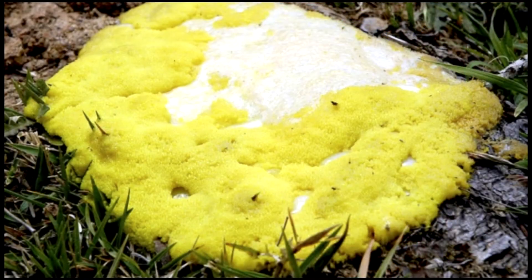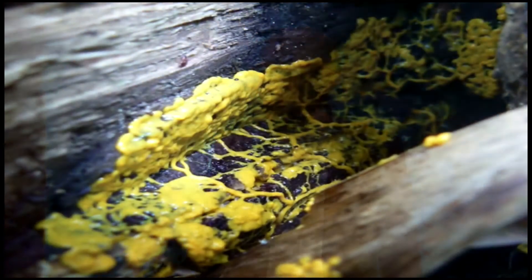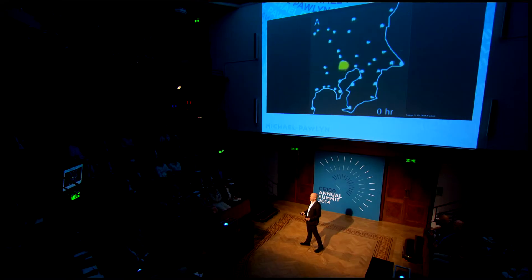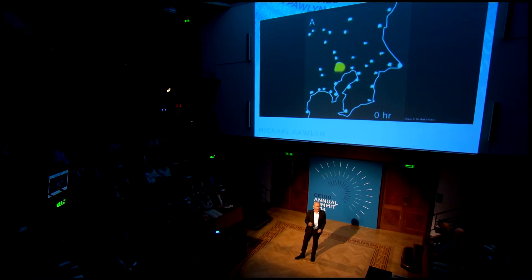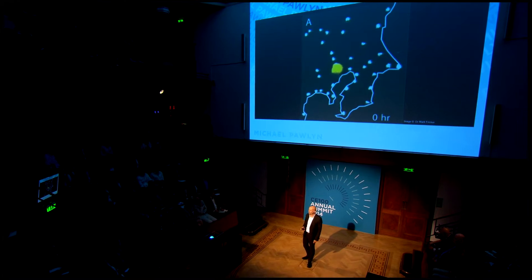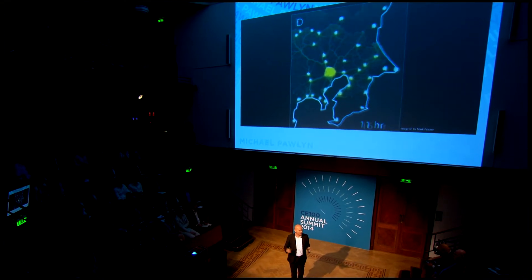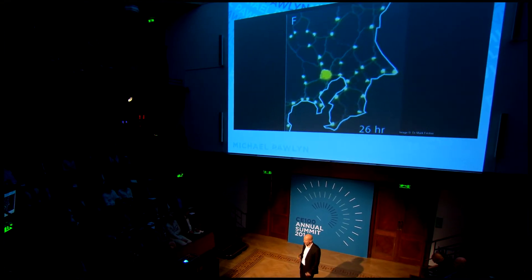This is called the dog vomit slime mold. Slime molds are unicellular organisms which form minimum distance networks between sources of food. In 2009, scientists at Haida University in Japan carried out an experiment with a map of the Tokyo region. They put a little source of food on each of the cities around Tokyo, and then put a slime mold on Tokyo itself. The slime mold spread out quickly, located all the sources of food, and then started to optimize the connections between them — and at the end, that layout exactly matched the layout of the railway network in that part of Japan.